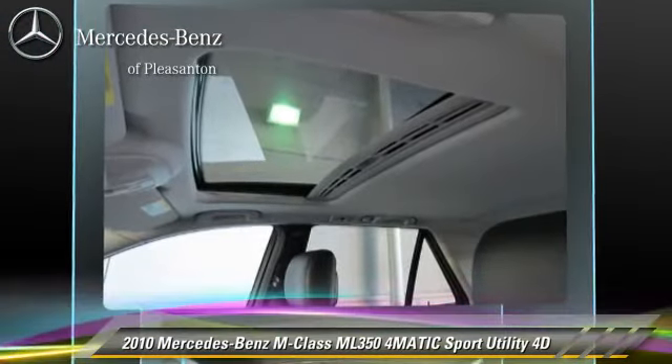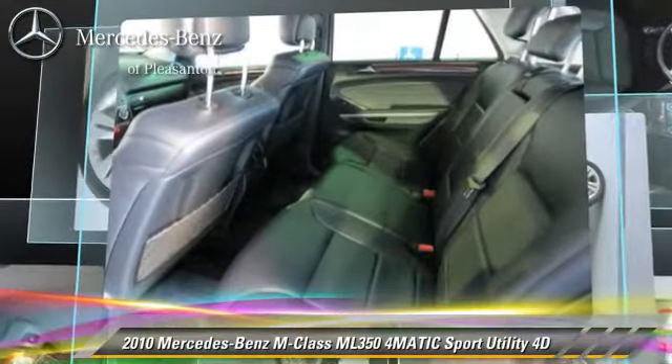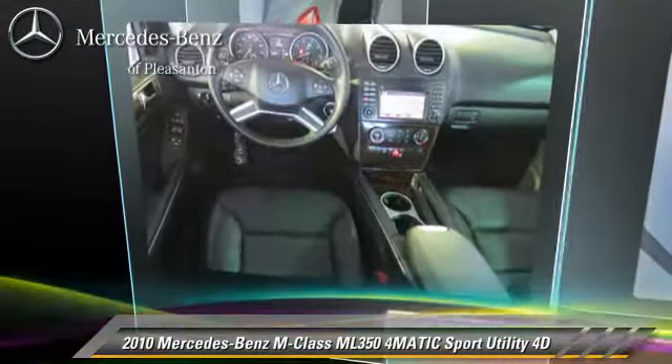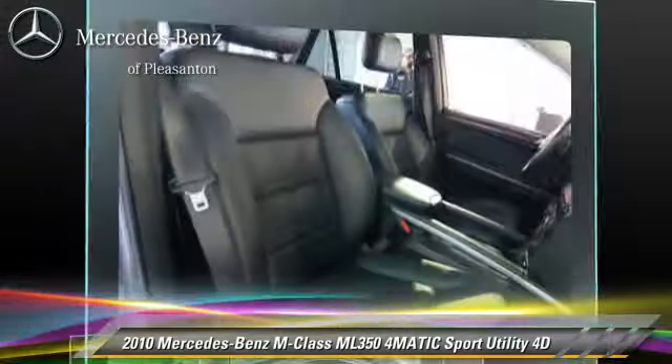Comfort and Convenience features include Harman Kardon Sound, Heated Seats, Navigation System, Sirius Satellite Radio, and Backup Camera. Give us a call to schedule your test drive today.